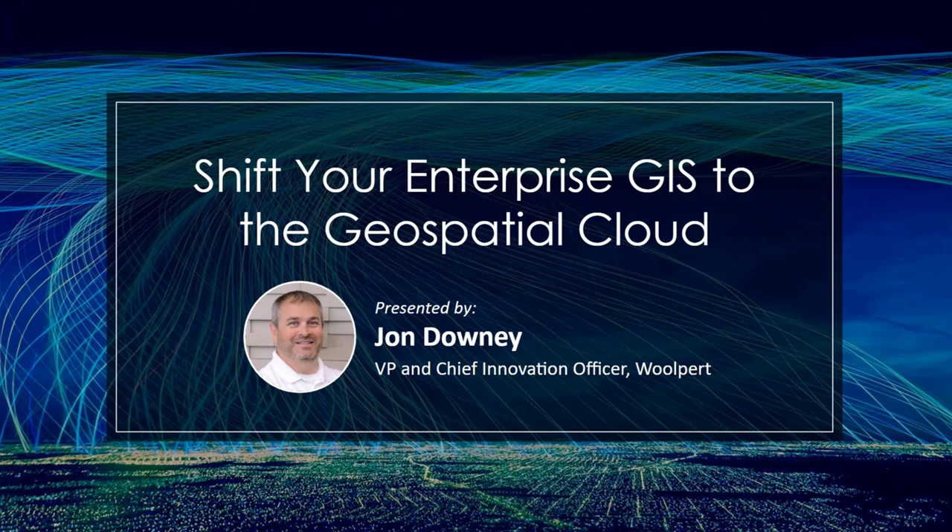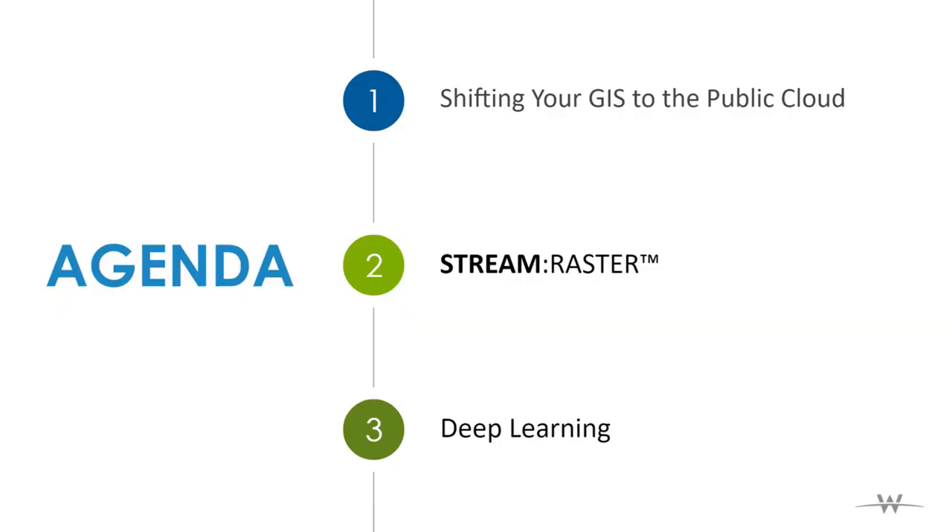Hi, everybody. My name is John Downey. I'm Vice President and Chief Innovation Officer at Wolpert, here today to talk to you about shifting your enterprise to the geospatial cloud. I like to do these presentations by telling stories, and I'll tell you three different stories today. One is a customer-related story. One is our internal story and our journey to the cloud. And the last is a journey that we just started pushing off on, so it's still very new.